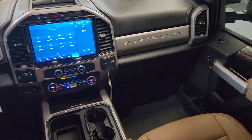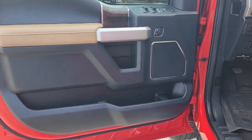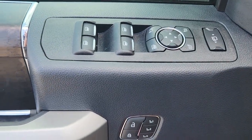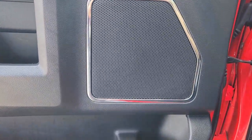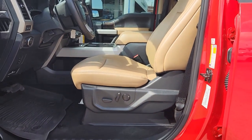The following are some of this vehicle's highlighted options: navigation system, keyless entry, premium sound system, power passenger seat, remote engine start, heated rear seat, heated mirrors, fog lamps, satellite radio, and aluminum wheels.